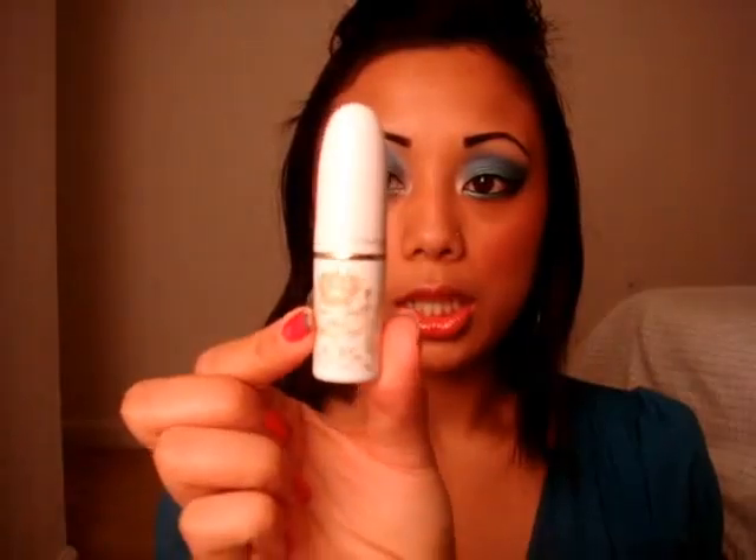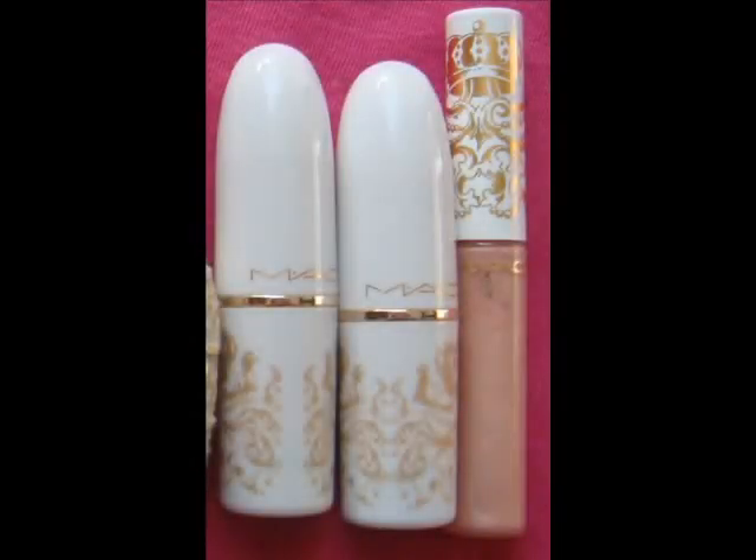I think it was from the Royal Assets Holiday Collection, I don't even remember. The packaging is gorgeous — it's white with gold and they have these crowns on it, like a family crest or something. This one is called Hottie and it's Frost. Really nice brown. It's gorgeous, I love it. Thank you, baby. Love you.